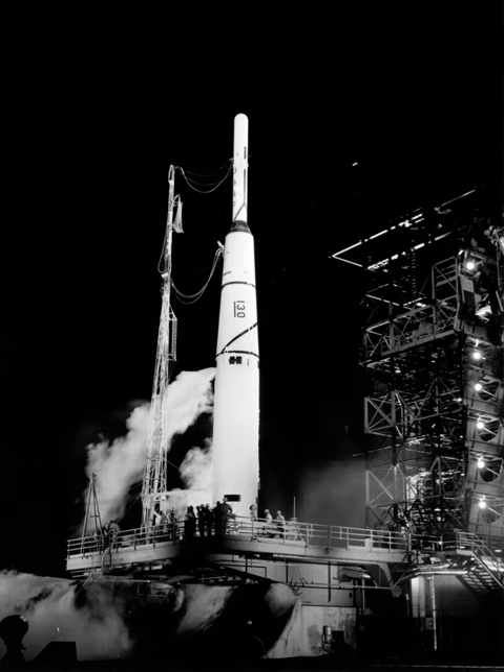On August 7, 1959, a Thor Abel was used to successfully launch Explorer 6, the first satellite to transmit pictures of Earth taken from orbit.